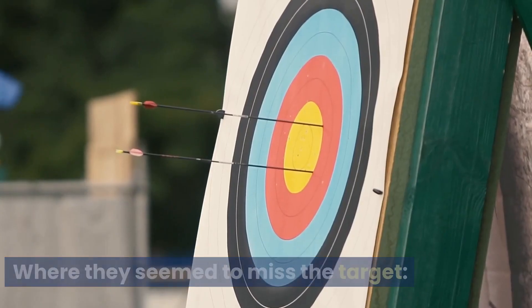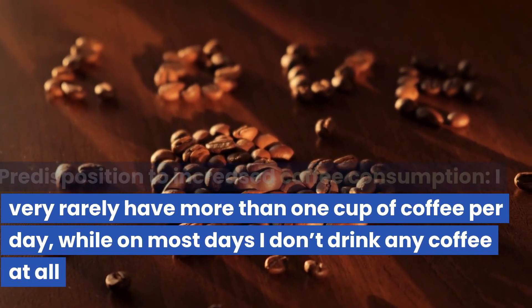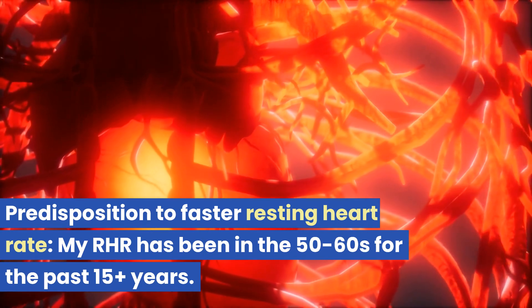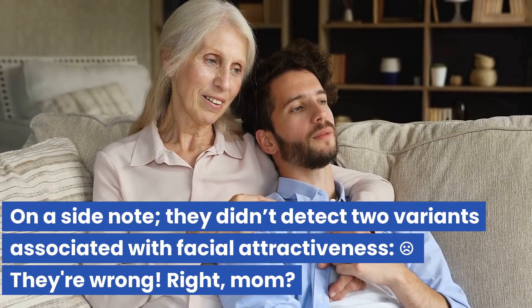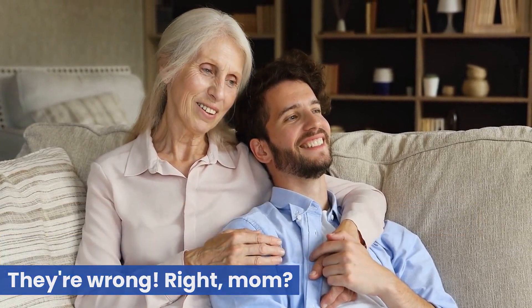Here's where they seem to miss the target. Predisposition to increased coffee consumption — I very rarely have more than one cup per day, and most days I don't drink coffee at all. Predisposition to faster resting heart rate — my resting heart rate has been in the 50s to 60s for the past 15-plus years. On a side note, they didn't detect two variants associated with facial attractiveness — well, they're wrong, right mom?